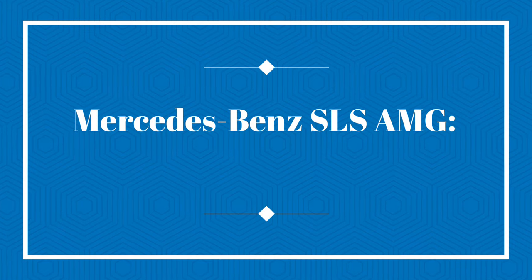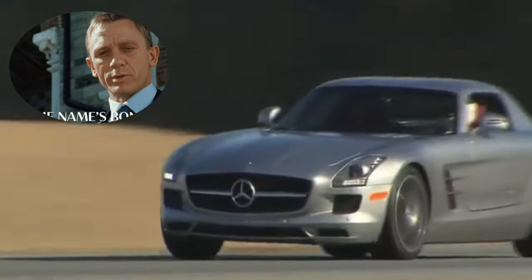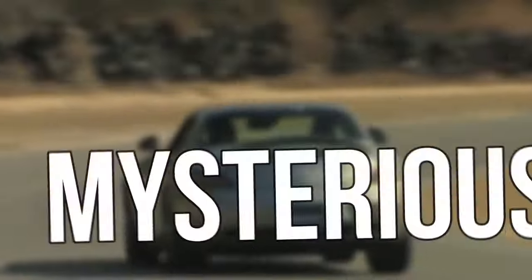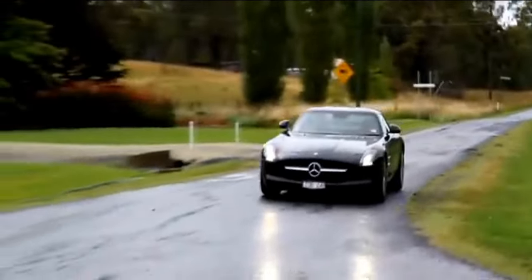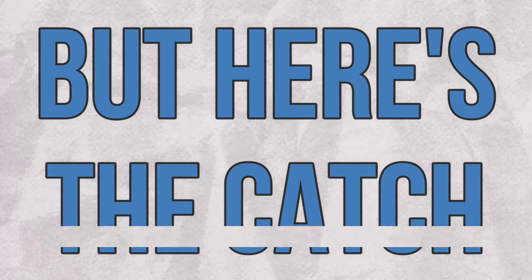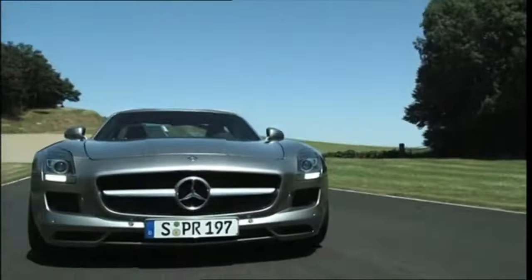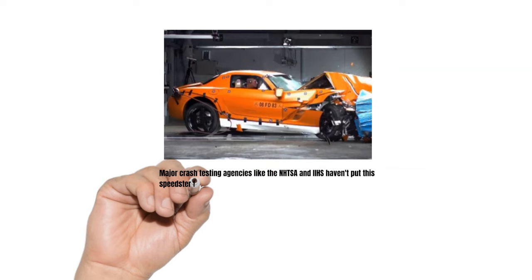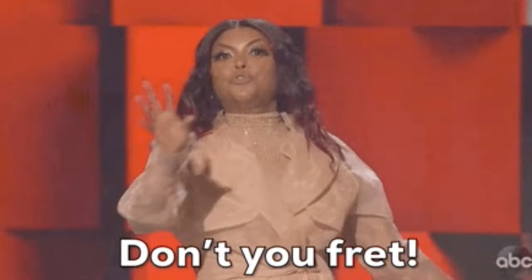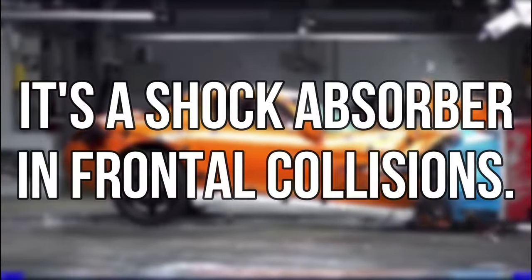Mercedes-Benz SLS AMG — the untested speed demon. The SLS AMG is like the James Bond of cars: suave, powerful, and a bit mysterious. With its 6.2-liter V8 engine boasting an impressive 583 horsepower, this car doesn't just drive — it roars. Despite its power and allure, major crash testing agencies like the NHTSA and IIHS haven't put this speedster through their rigorous trials. But internet videos of its crash tests show that the SLS AMG's long hood is more than just for show — it's a shock absorber in frontal collisions.